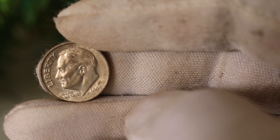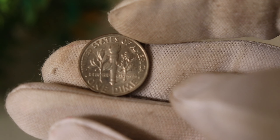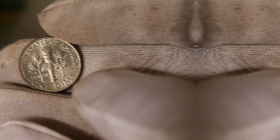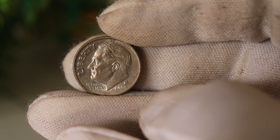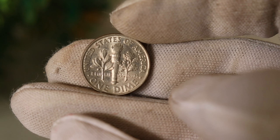Grab your magnifying glass and let's get started. Before we get into the details, let's take a closer look at the coin in question. The 2005 P United States Liberty Dime is part of a special series that commemorates liberty and freedom. Minted in 2005, this dime has a unique design and some intriguing features that make it stand out from the rest.